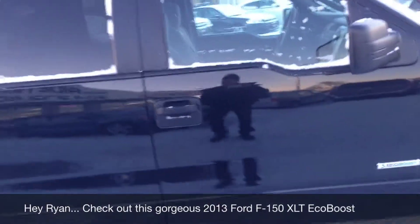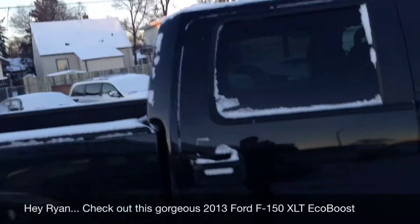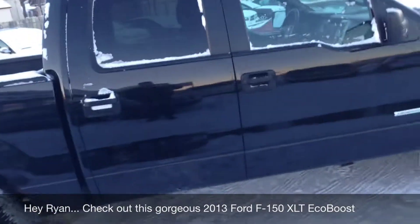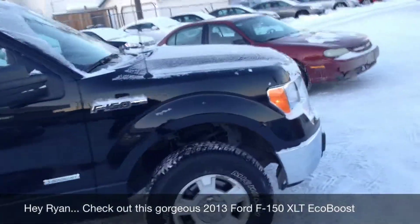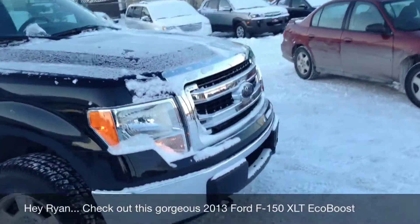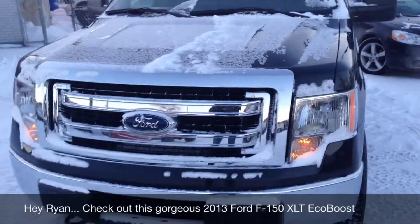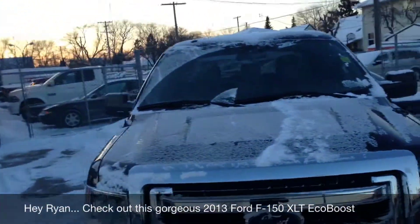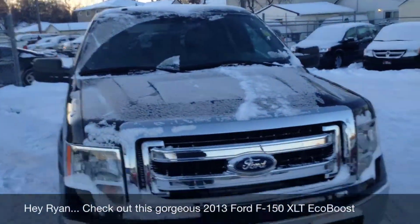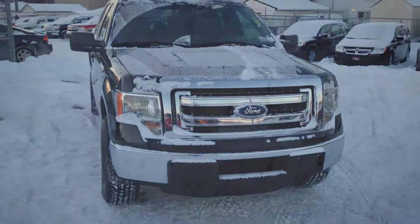It does have a box liner as well. This is the SuperCrew as talked about. It's a really nice truck — I think it's gonna serve you and your family real well. Any questions, give me a call. As always, our phone number is 1-877-268-1006. Thank you very much.